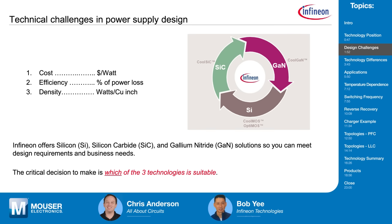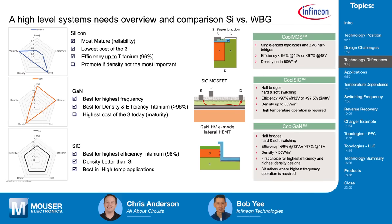Making the correct selection of switch technologies at the concept level will guide designers to meet their end goals. At Infineon, we partner and consult with the engineer, listening to their efficiency, density, and cost needs. Silicon, silicon carbide, and gallium nitride all have their own attributes. For efficiency needs, silicon is really good up until about 96% — you can get 97% efficiency, but the cost goes way up and wide bandgap starts to make more sense.